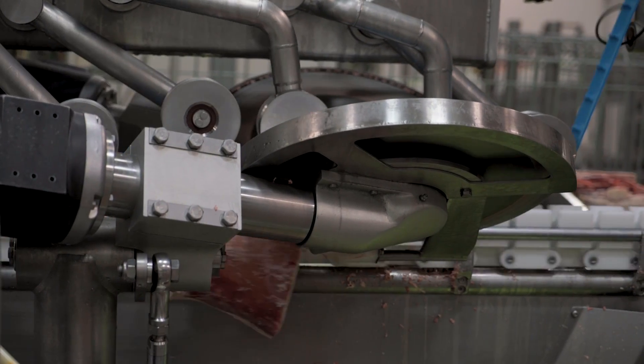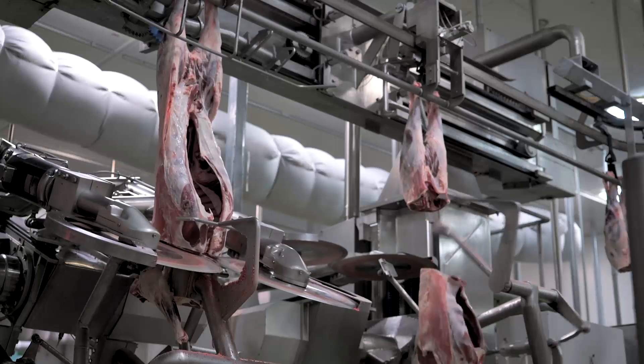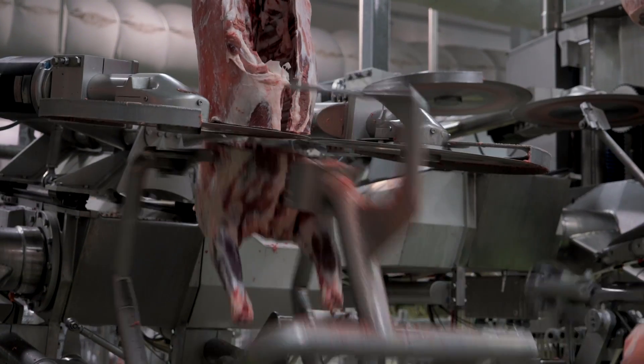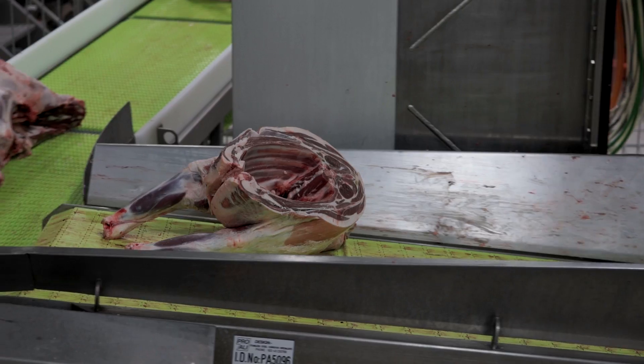Scott Technology has been automating processes for over 40 years. We've taken that substantial history and commenced automating meat processing systems. In partnership with JBS and Meat and Livestock Australia, we developed the world's first lamb X-ray primal and metal system. What we're seeing so far are benefits in reduced labour input in processing plants.